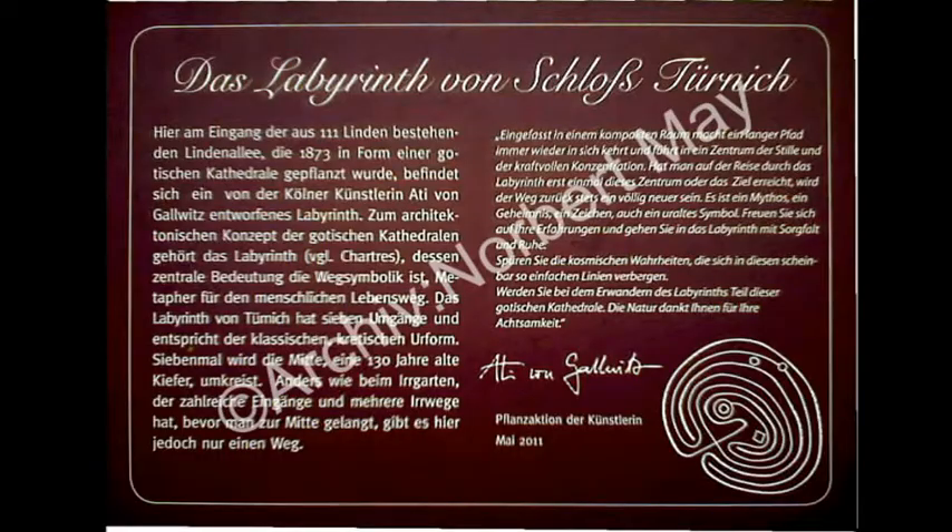Die Künstlerin Artie von Geilwitz befasste sich im Rahmen des Waldkulturabends 2011 mit der Idee, einen Wald zu pflanzen. Bedingt durch Umsetzungsschwierigkeiten kamen sie auf die Idee, stattdessen ein Labyrinth entstehen zu lassen. Hier brachte der Törniger Schlosspark alle Voraussetzungen mit. Das Labyrinth soll für den Weg zur Erkenntnis stehen. Am Ende, im Innern, gelangt man in eine Sackgasse, oder man geht halt wieder heraus. Es soll die Suche nach der Stille in der Mitte, dem inneren Selbst sein.